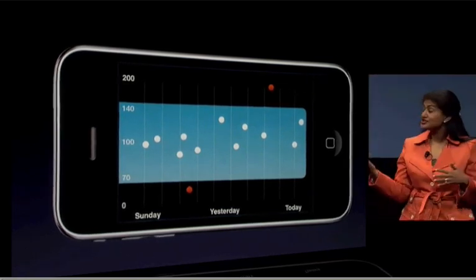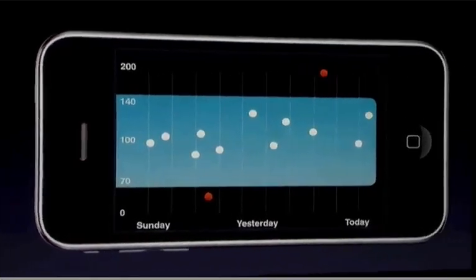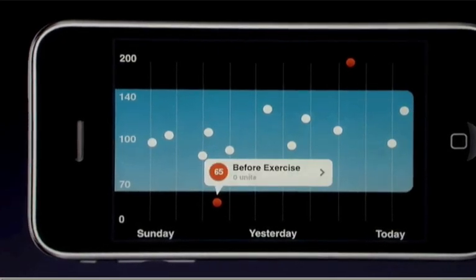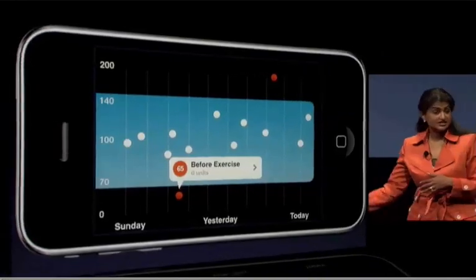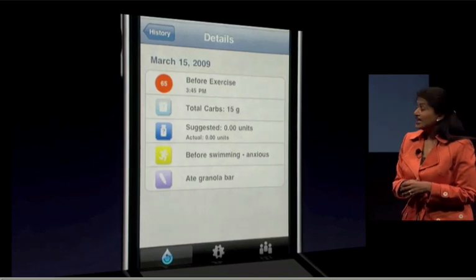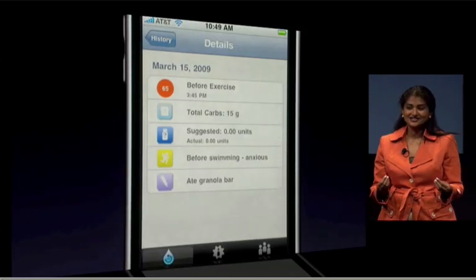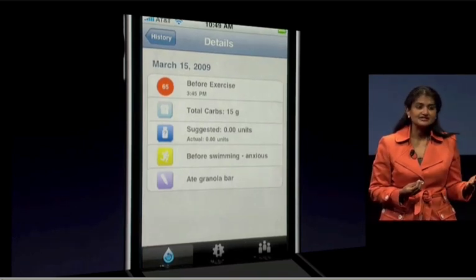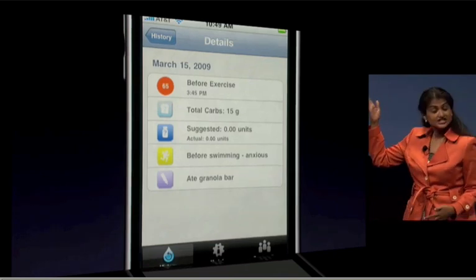You can see Maddie is within range most of the time. However, there are a few exceptions and she wants to understand why. She taps on a dot and sees her reading is 65 — below range — but she wants more information. She taps on it again and gets the specifics of that reading. It was before a swim meet, and Maddie was really anxious. That means next time she needs to lower her insulin dose a little bit more than she did when she has swim practice.